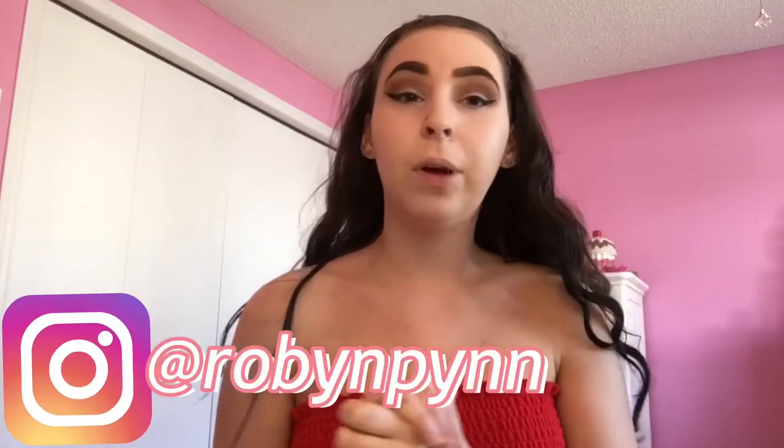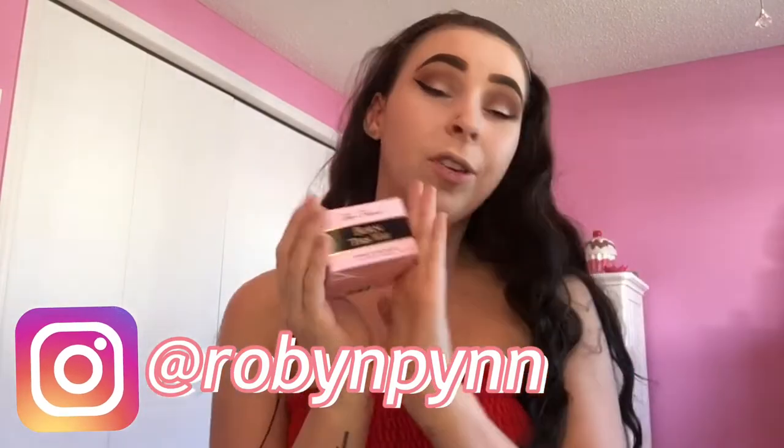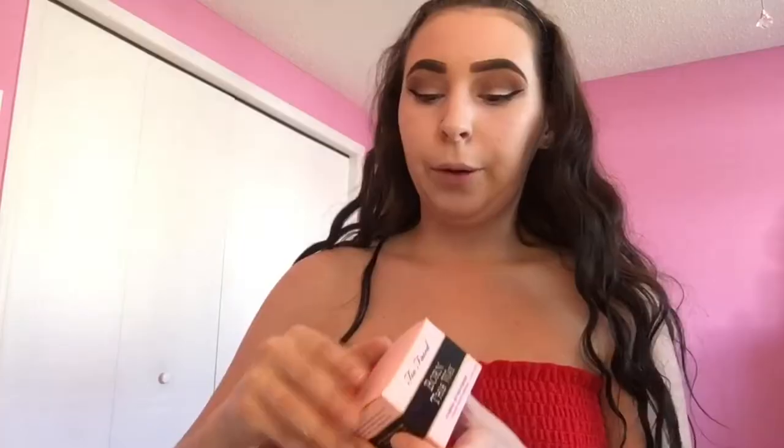Hey guys, welcome back to my YouTube channel. Today I'm going to be seeing if the Born This Way Too Faced translucent powder has flashback. I've never tried this one before, so it's kind of gonna be like a first impressions video. I'm like midway into my makeup — I like to conceal under my eyes, then powder and do my smile lines, then contour and stuff. Let's start this review.